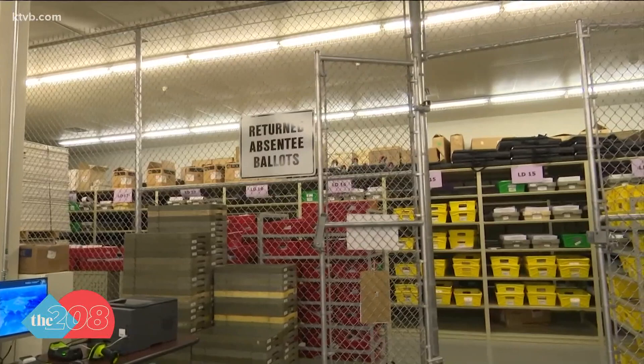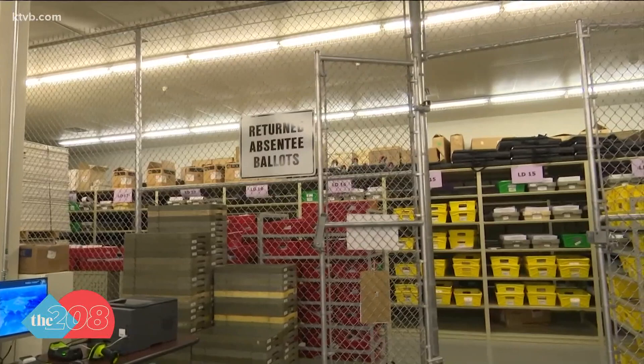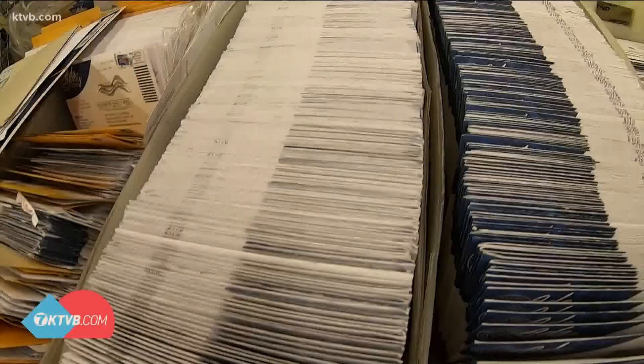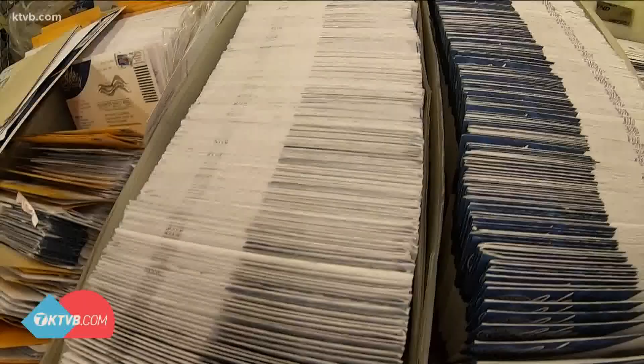County clerks across Idaho don't just do this for good bookkeeping — it's Idaho law. Title 34 Section 435 requires that all county clerks after each general election go through and do this clean up. So every two years we do a similar clean up, and this is really the final step in maintaining the integrity of the rolls.